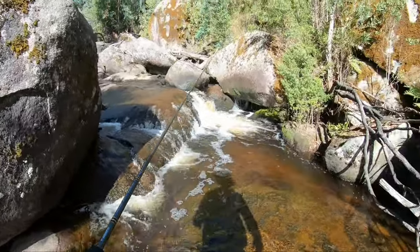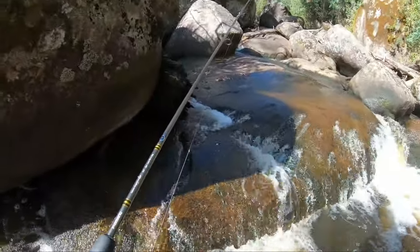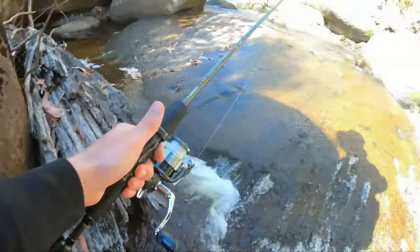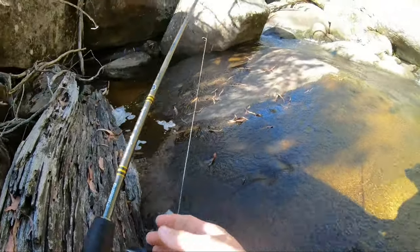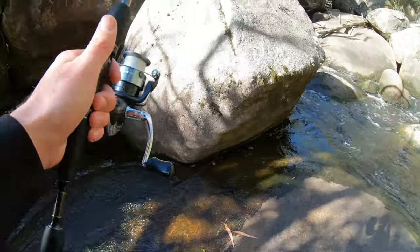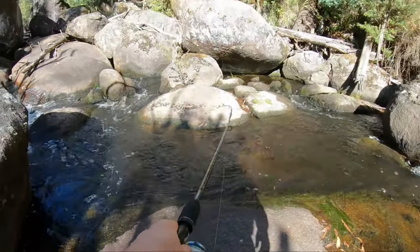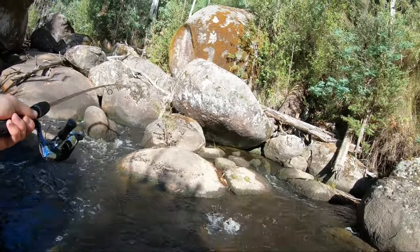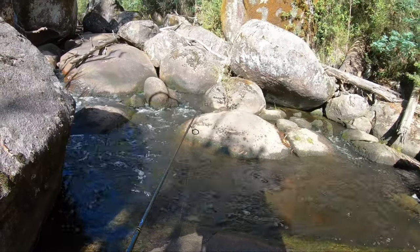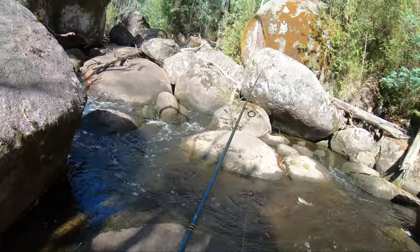Now this is where I ended the video and this is where I'm going to start the newer section. There you go — I didn't even cast then. I just let the plastic flow down the river in the most natural way possible, and out popped this lovely little rainbow trout.